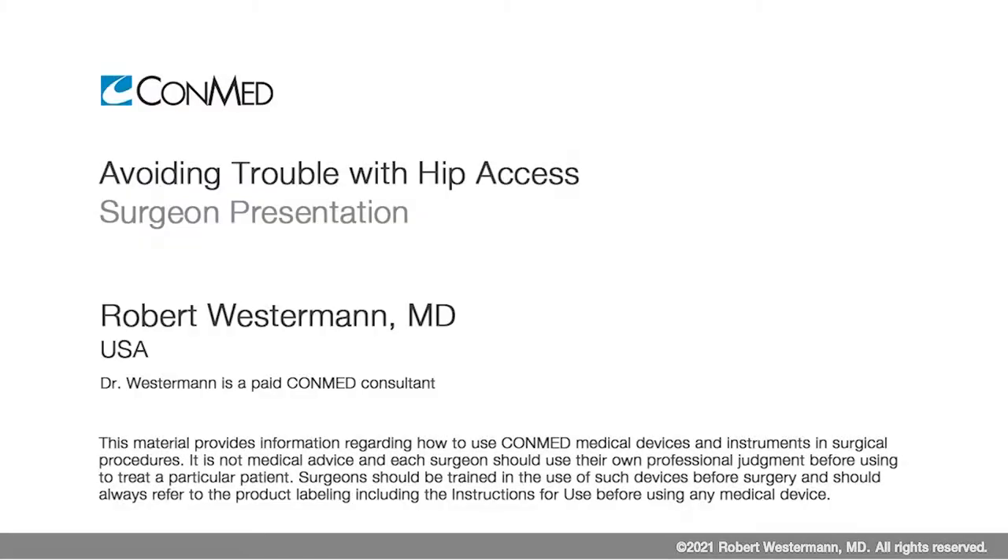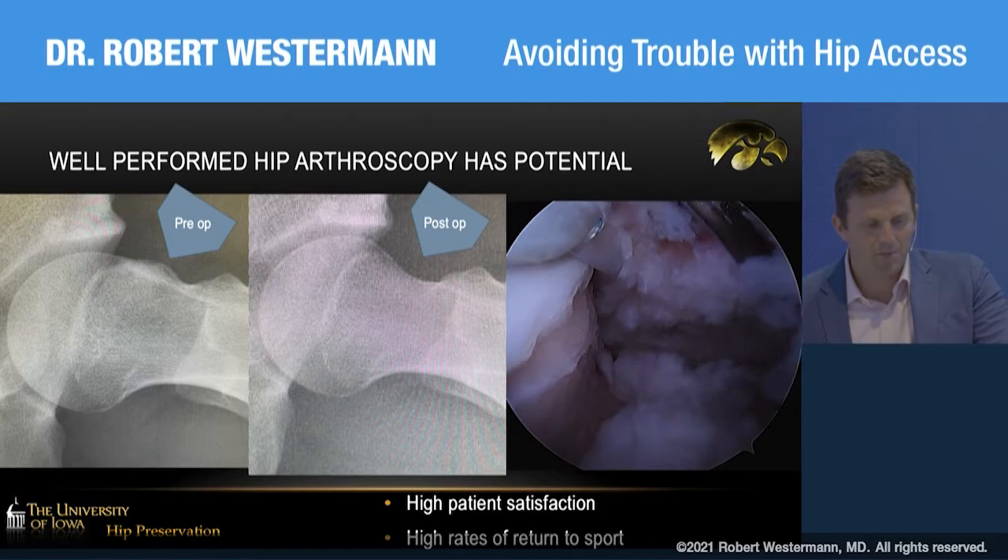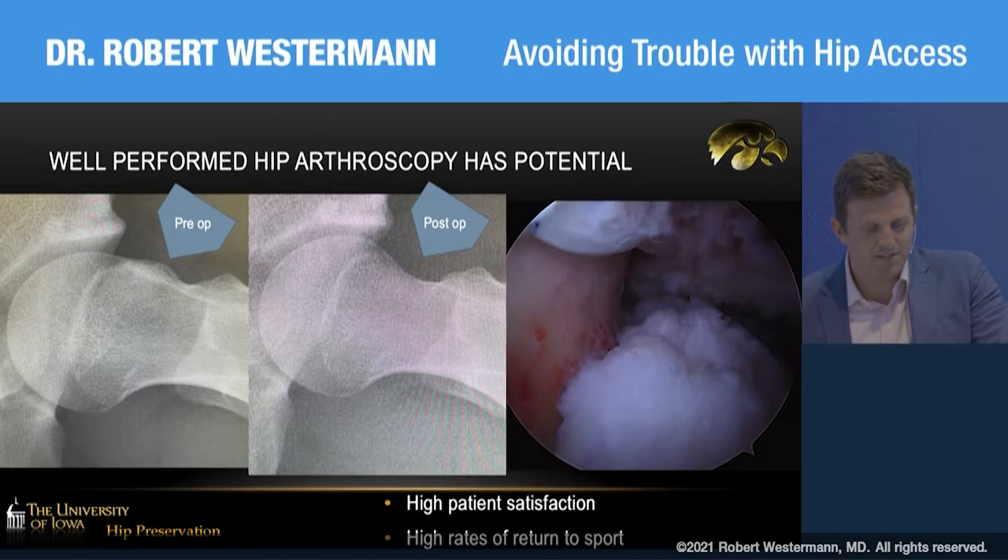My name is Robbie Westerman, orthopedic surgeon and team physician at the University of Iowa. We're going to be talking about how to avoid some trouble during hip access. We know that well-performed hip arthroscopy has tremendous potential to help patients in terms of high patient satisfaction and high rates of return to sport.